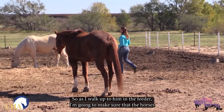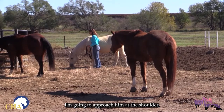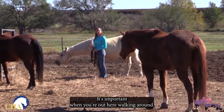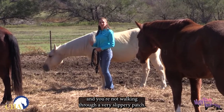As I walk up to him at the feeder, I'm going to make sure the other horses that have their heads in the feeder know that I'm here as well. I'm going to approach him at the shoulder. You see we've had a little bit of mud out here. It's important when you're walking around that you make sure your footing is going to be good and you're not walking through a very slippery patch.